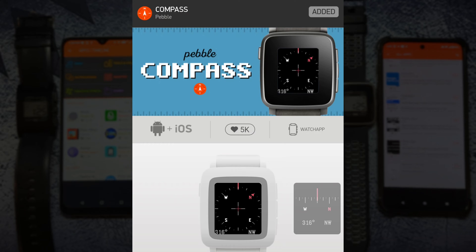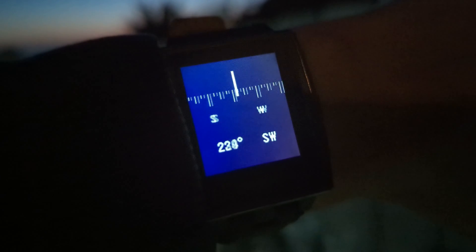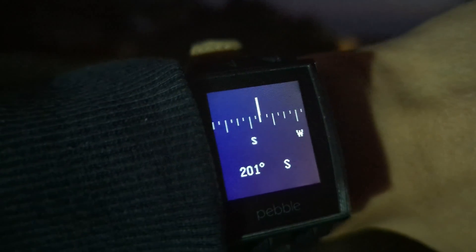The compass app says it's from a developer named Pebble — I don't know if this is the original manufacturer, but it still works. It's handy if you're hiking or if you just need to find your bearings. It even changes the screen based on the orientation of your watch.